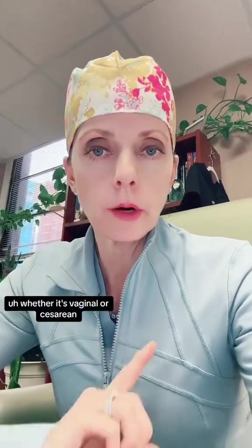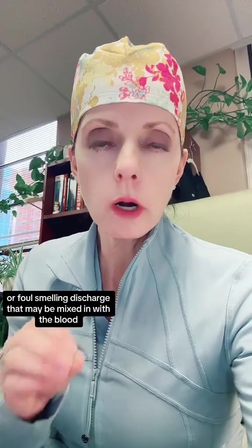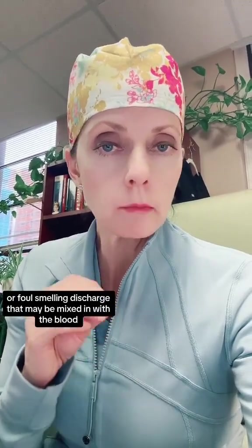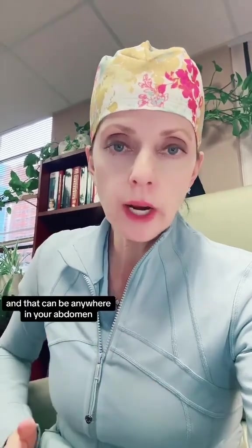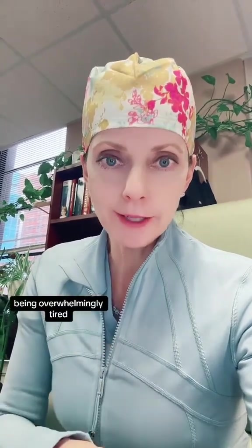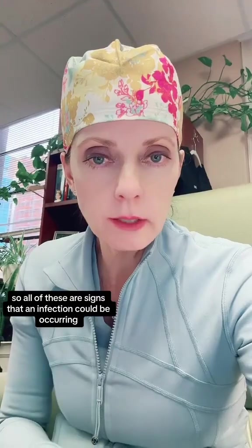Now after you go home from delivery, whether it's vaginal or cesarean, here are a few warning signs you should be aware of. Number one, fever of 100.4 or higher. An increase in vaginal bleeding or foul-smelling discharge that may be mixed in with the blood or even look like pus. Severe abdominal pain that will not go away anywhere in your abdomen. Dizziness or fainting. Being overwhelmingly tired — you're going to be tired, but if you're so tired that you can't function, that's not normal. All of these are signs that an infection could be occurring.